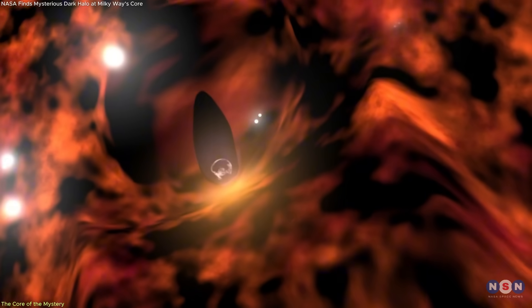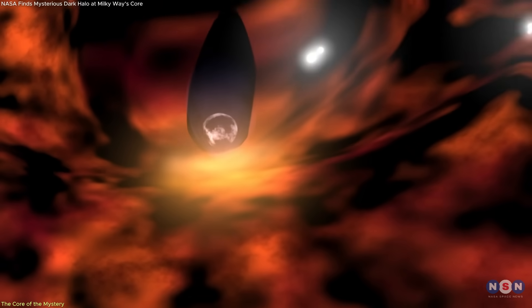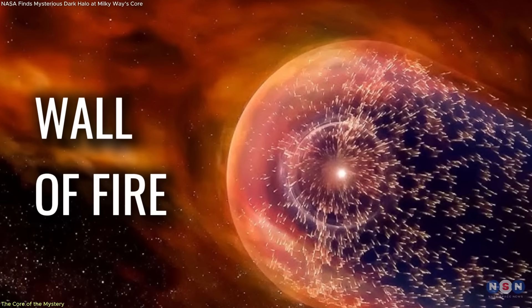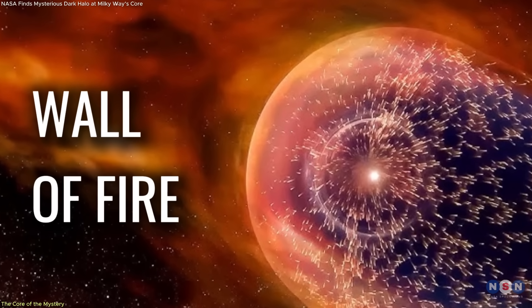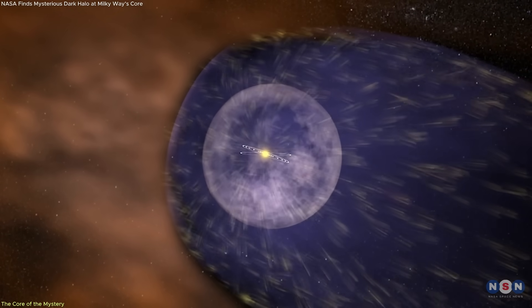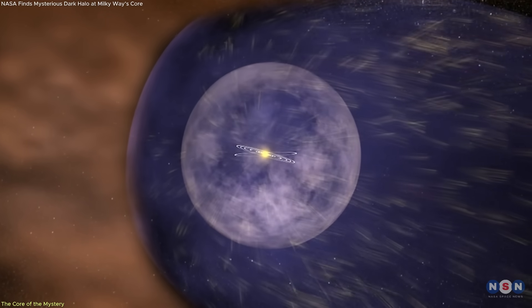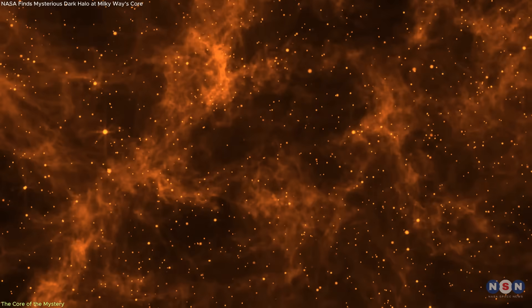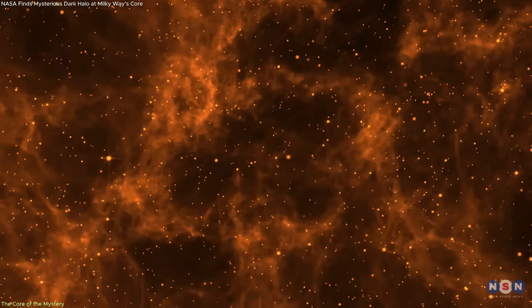The instruments weren't measuring heat in the traditional sense, but rather the energy levels of particles in the surrounding environment. This zone has sometimes been referred to as a wall of fire, but that label is misleading. There's no physical wall and no flames. Instead, the term reflects the sudden temperature jump in this narrow boundary zone, where the solar wind is compressed, slowed, and turned by the pressure of the opposing interstellar flow.